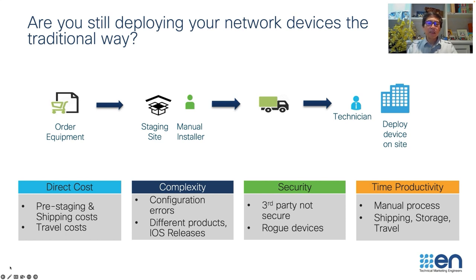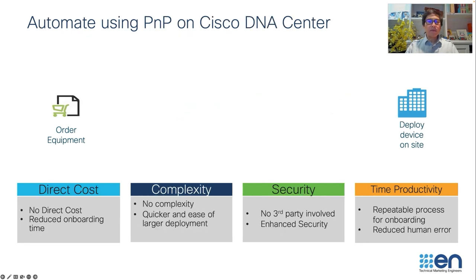The problem here is the cost — travel, logistics, configuration errors, differences in software, and it's not very secure. But fundamentally, we do not have to do this anymore. This is the reason we introduced plug and play on Cisco DNA Center.